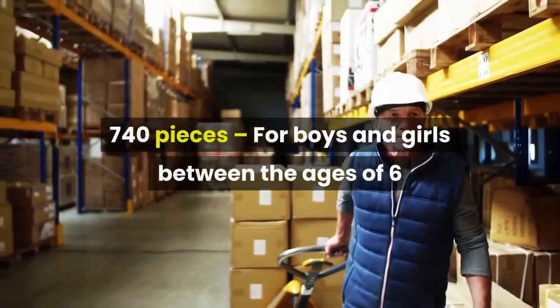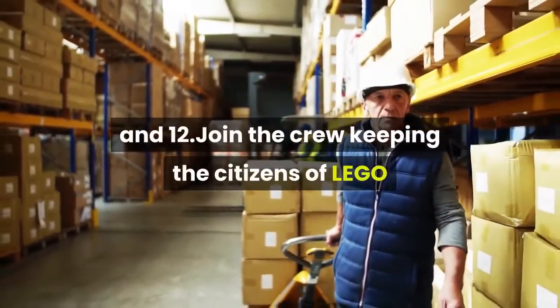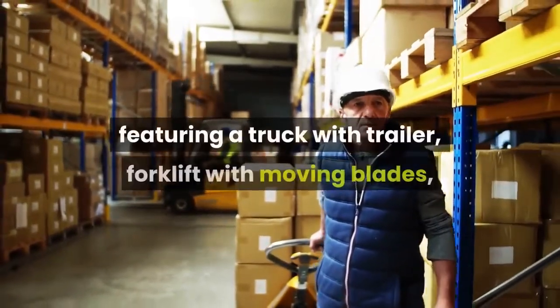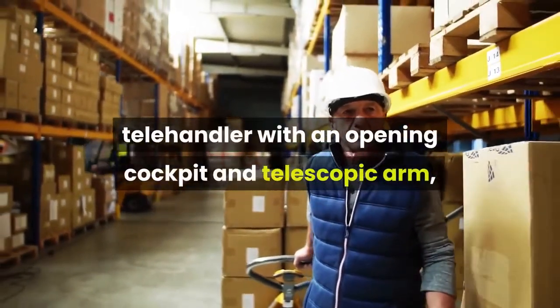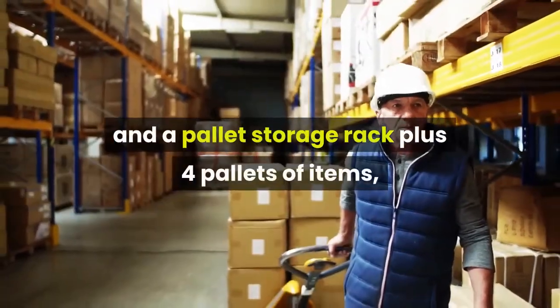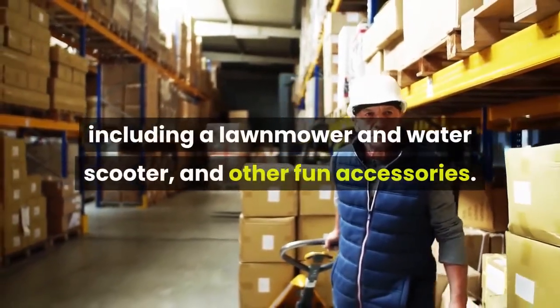740 pieces, for boys and girls between the ages of 6 and 12. Join the crew keeping the citizens of LEGO City supplied with goods from the cargo terminal, featuring a truck with trailer, forklift with moving blades, telehandler with an opening cockpit and telescopic arm, gatehouse with raising barrier and sliding window, and a pallet storage rack plus 4 pallets of items, including a lawnmower and water scooter, and other fun accessories.